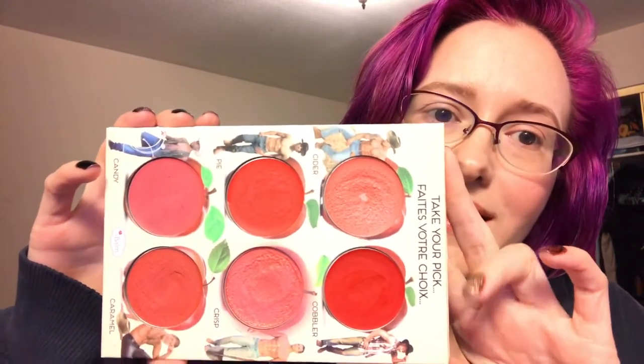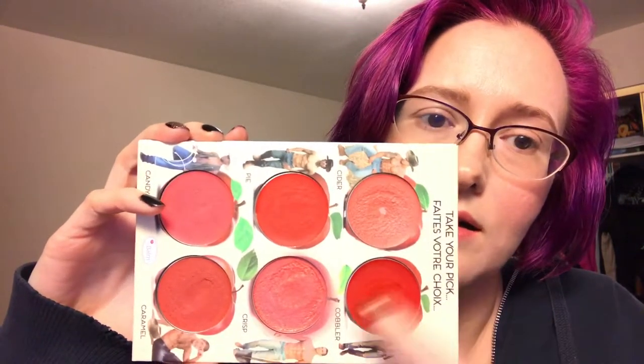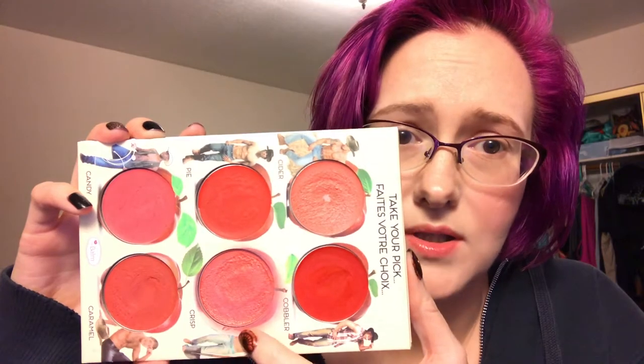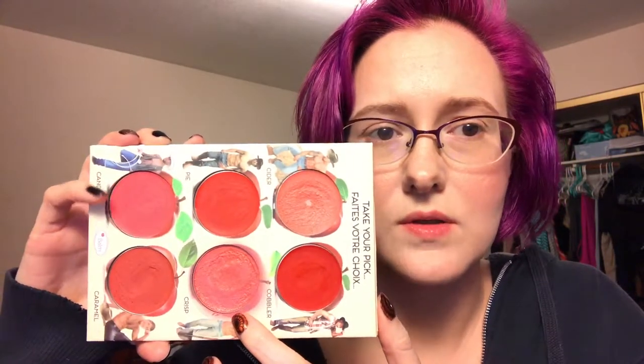This is my progress as of this month — I managed to hit pan in Cider. Now that I've hit pan in Cider and Crisp, I just want to hit pan in all of them. I had been working on Cider for almost a month prior to filming, so I'm expecting Crisp to take about a month and a half to two months. There's a teeny tiny dip; it's kind of hard to see. Progress has been slow but not bad — the top layer was stiffer, and now that I'm getting to fresher product it's going a bit quicker.